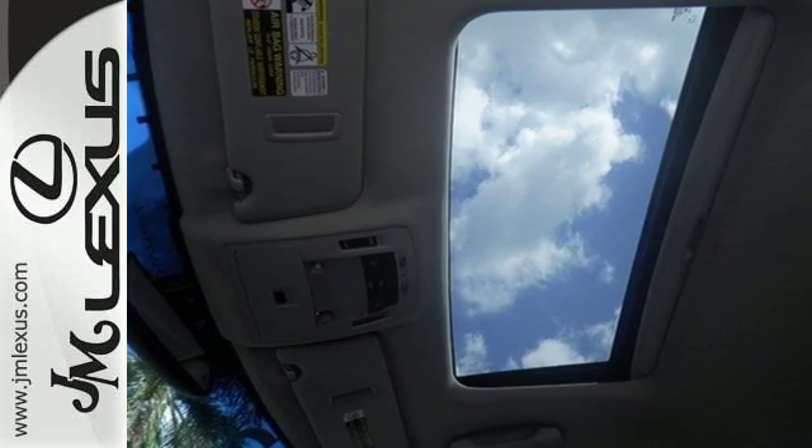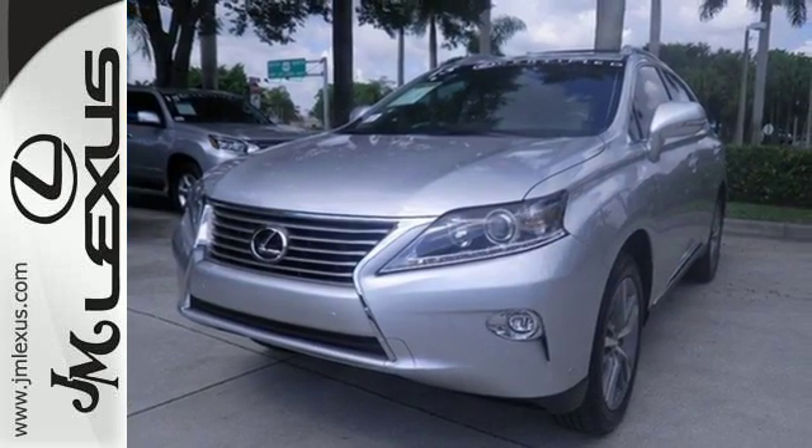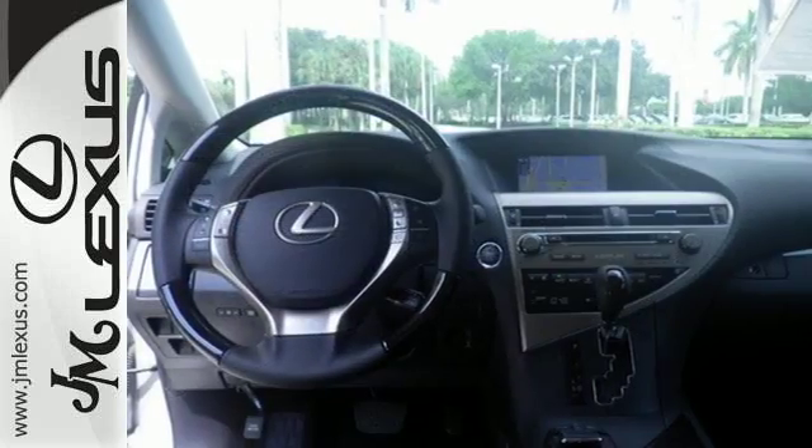The interior is designed to impress with a premium sound system, leather upholstery, and smart technology like Homelink and Bluetooth.